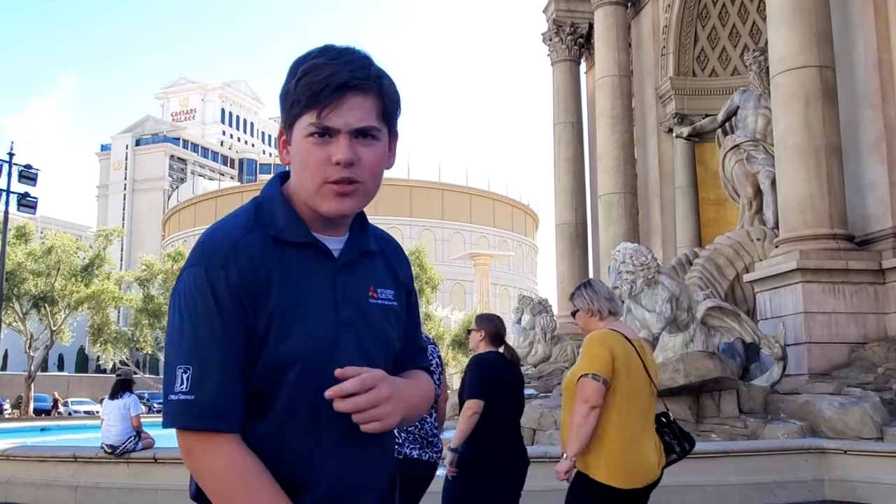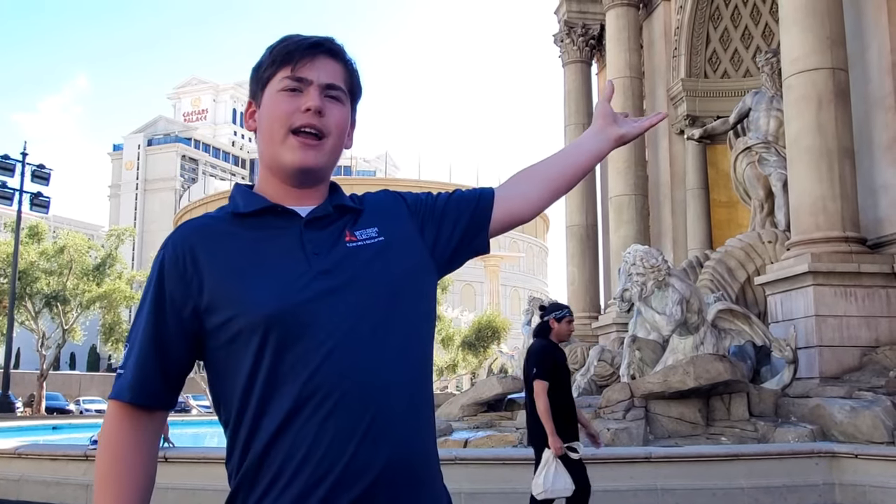Vegas baby! That's right guys, we are at Caesar's Palace in Las Vegas, Nevada for an adventure that has been on my bucket list for a very long time. I am of course referring to the famous Mitsubishi Spiral Escalator. Let's go inside and take a look!